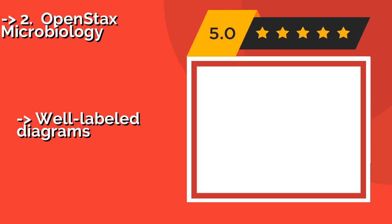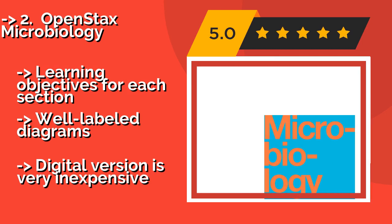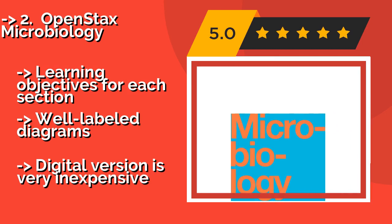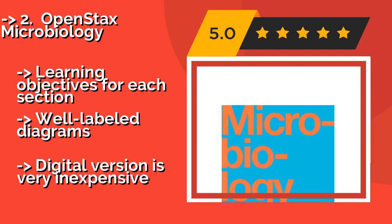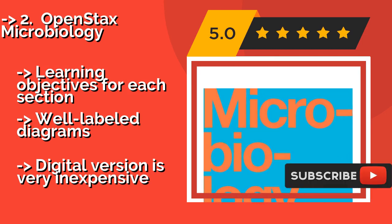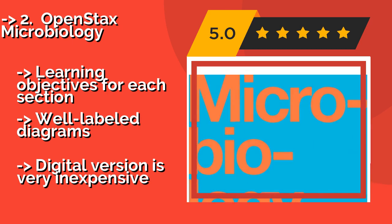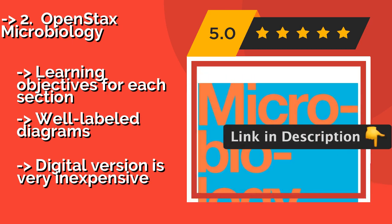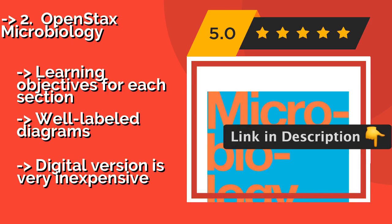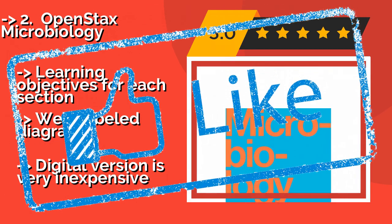The second best product is OpenStax Microbiology. When studying on your own, it can be tough to know if the resource you've chosen offers a comparable experience to a college level course. Thankfully, OpenStax Microbiology, approximately $25, is structured to relate the core concepts necessary for passing a single semester class. It features learning objectives for each section and well-labeled diagrams. The digital version is very inexpensive.